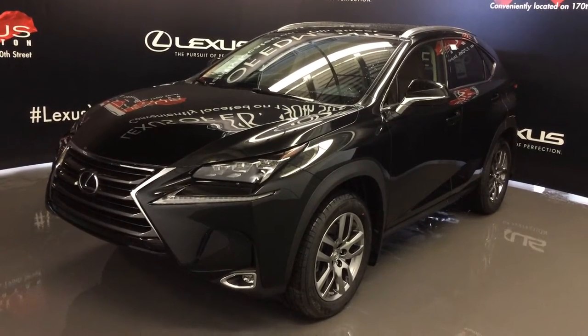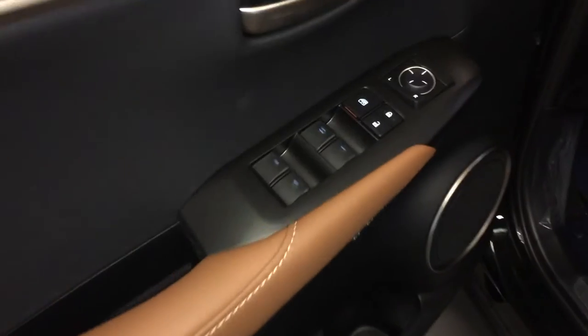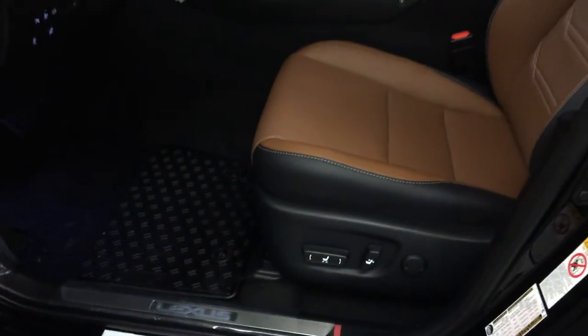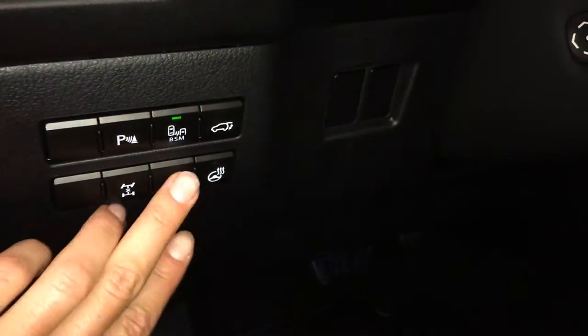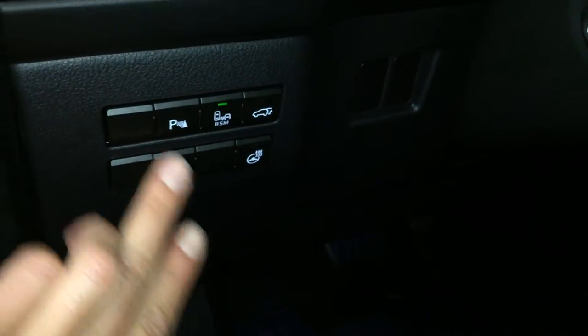This is the luxury package. It includes hard windows, locks and side mirrors, driver seat memory, power adjustable front seats, driver has lumbar support, eight airbags, controls for your heated steering wheel, trunk release, blind spot monitoring, and park assist.